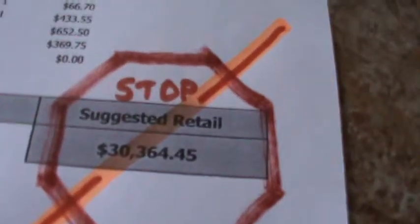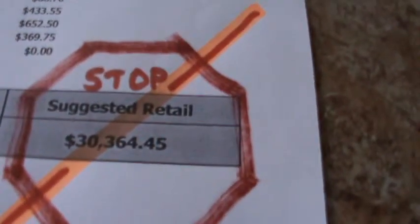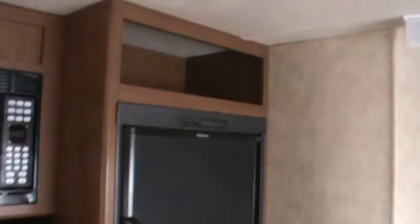Suggested retail is $30,364. There's the option list and you won't pay near that. Just give me a call and I'll give you my best price.